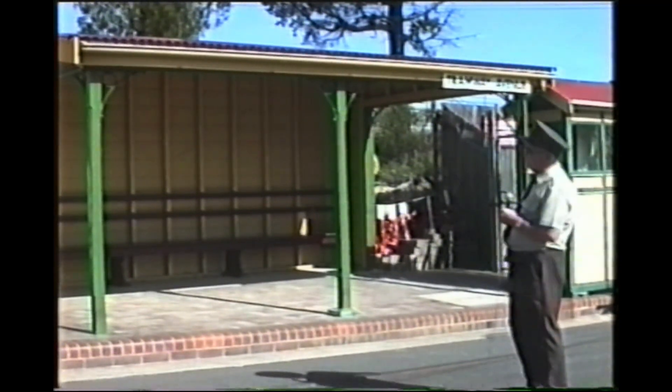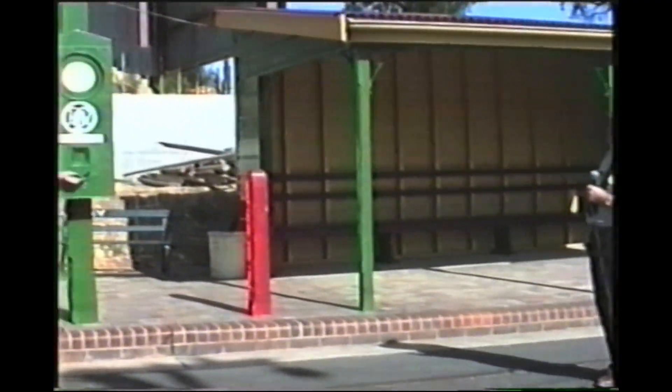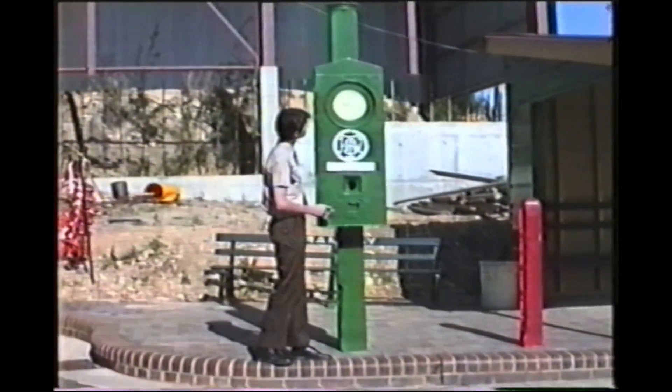Now over on the side of the waiting shed here at the museum we have a Bundy clock. These Bundy clocks were used by the drivers and they were situated at all the major junctions and quite a few places around.